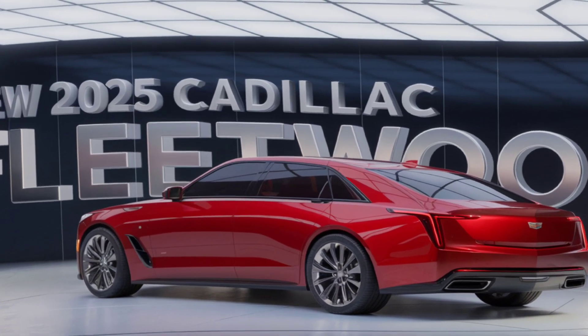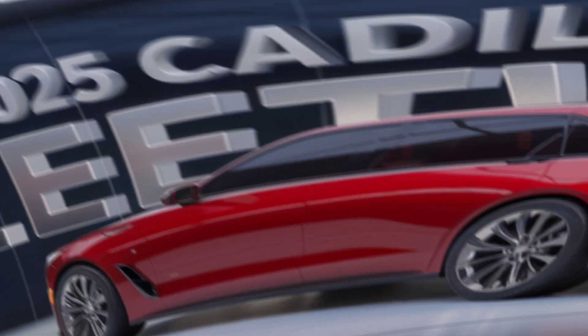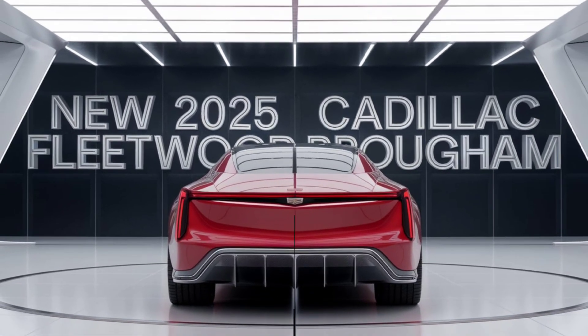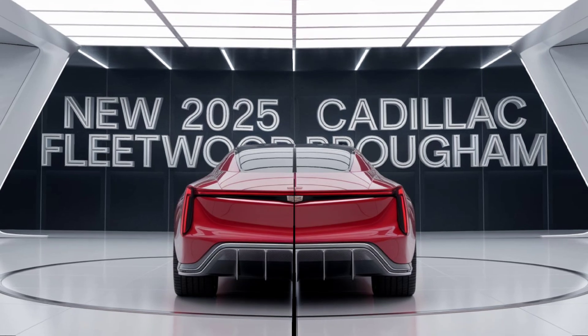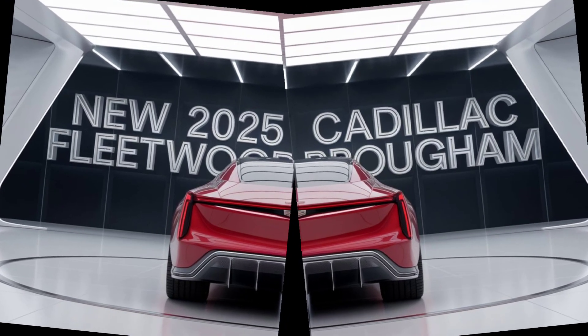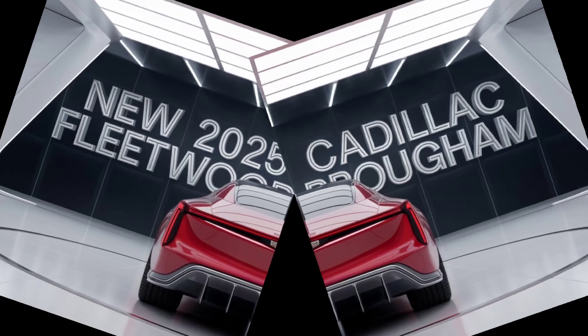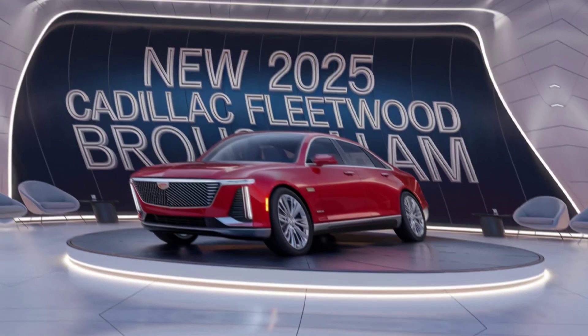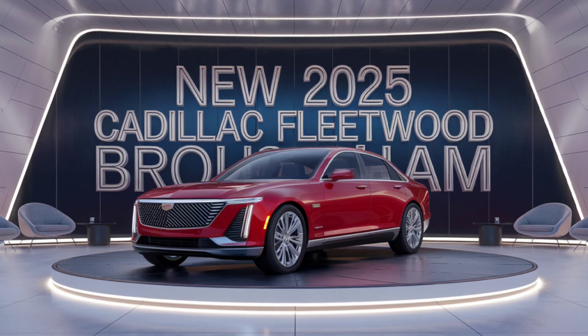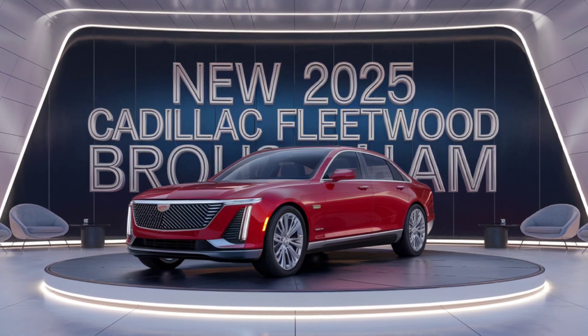The 2025 Fleetwood Brougham is powered by a 6.2-liter V8 engine, producing 420 horsepower and 460 lb-ft of torque. This powertrain ensures a smooth yet exhilarating drive, while the advanced magnetic ride control keeps you comfortable on any road.